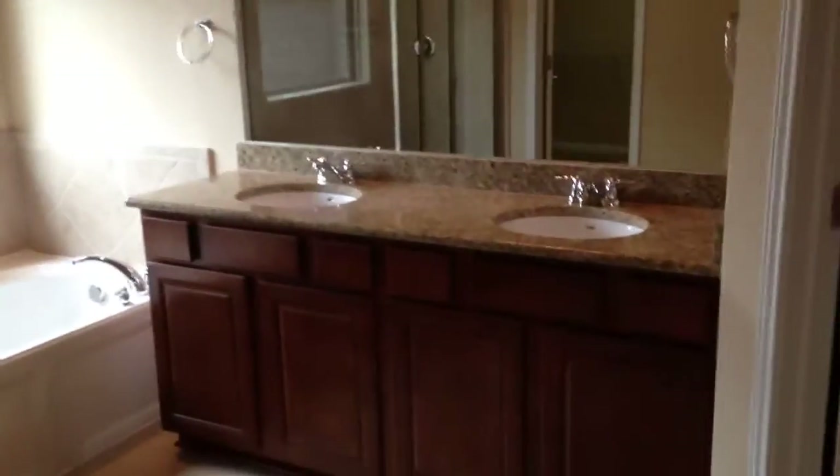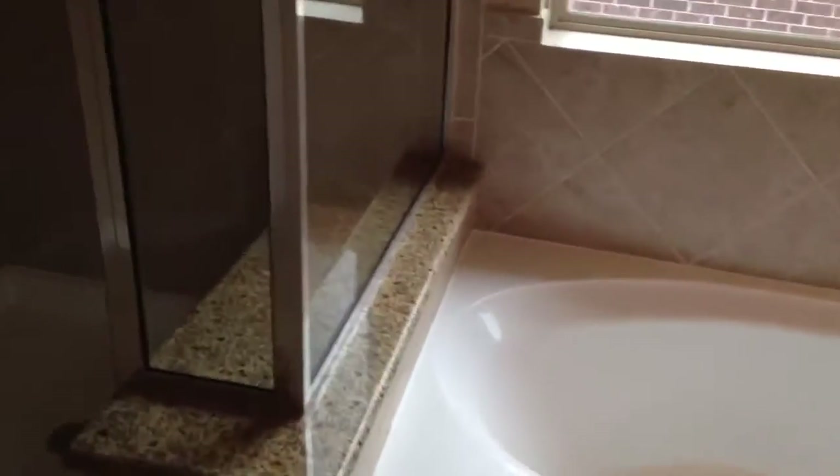Look at the details of this beautiful home — undermount sinks in the master bath, granite in the master bath, these big spacious closets over here. Separate powder, separate bathroom and toilet inside the master suite.